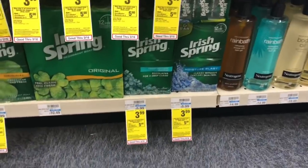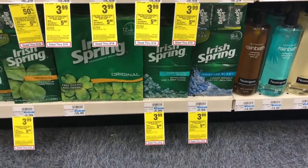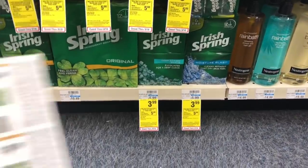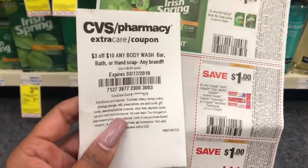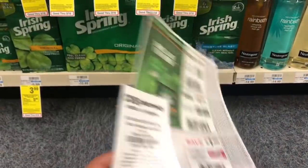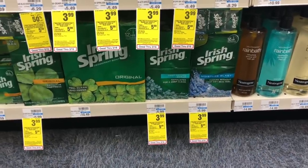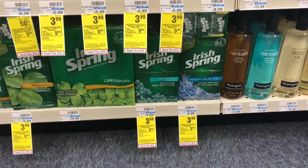The next deal is on Irish Spring bar soap — the number one thing I like to donate, especially to the homeless. The six-pack is on sale for $3.99; when you buy three you get a $5 extra care buck. I have $1 off one coupons, so I'll use three of them and stack a $3 off 10 body wash CVS CRT which includes body wash, bar soap, or hand soap. After coupons, CRT, and extra care bucks, the math works out to 97 cents for all three packages — about 32 cents a pack.